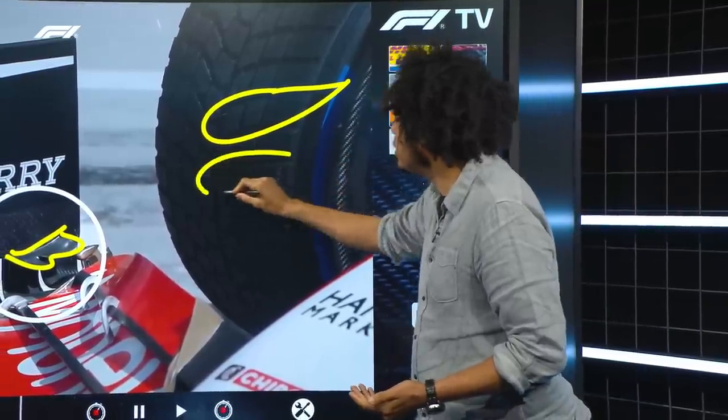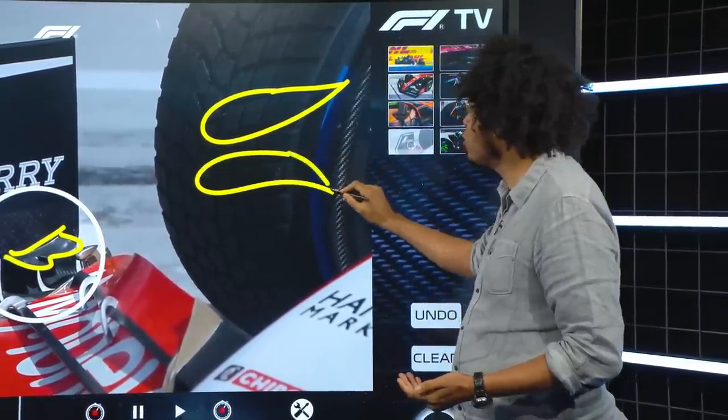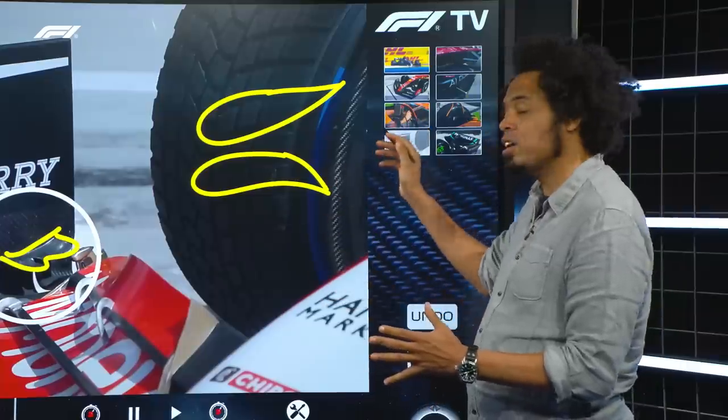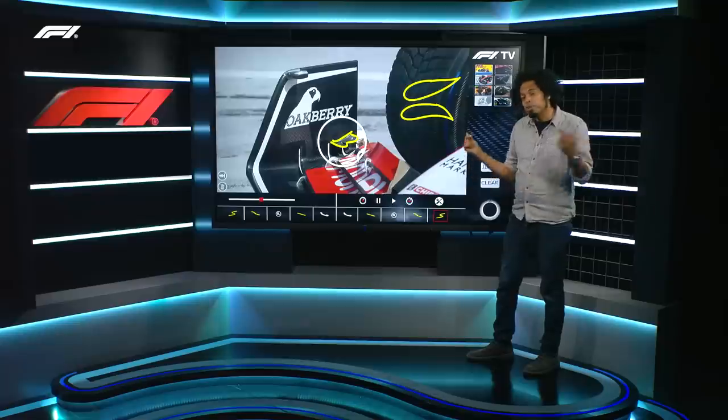However, the Mercedes version is the opposite way up — more like an aircraft wing. So the two teams have come up with very similar exploits on the same area of the car, but working in a completely different way. They will be looking at each other to work out who got it wrong, or have they both got it right but in different ways.